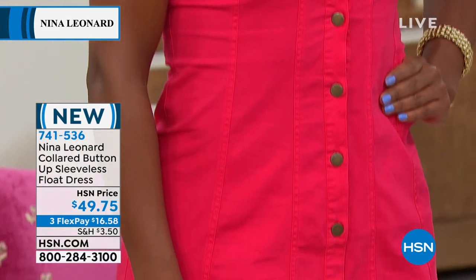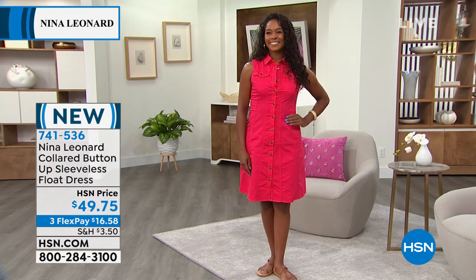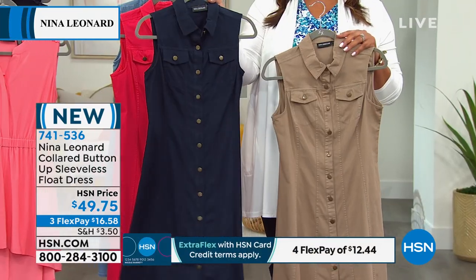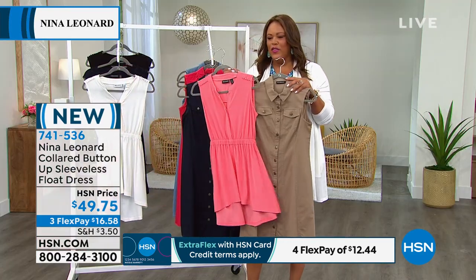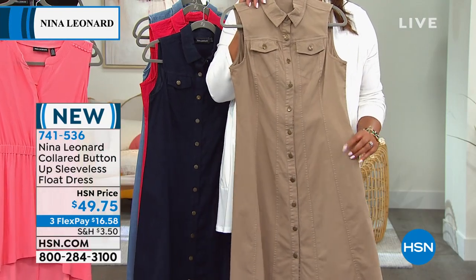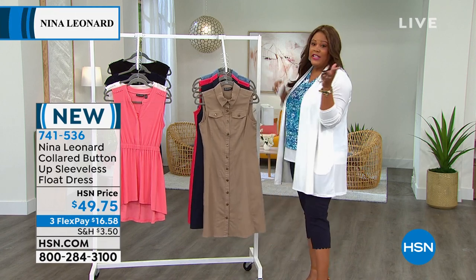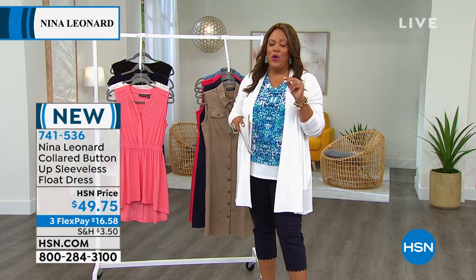I actually want to get the indigo — I love navy and white so much. Mink and indigo are your best bets because the others will sell out — the phones are very busy. In the light wash, we have 30 left, 1X and 3X only. You have 30 days to love it or return it. But don't wait because cherry and light wash are going to sell out.